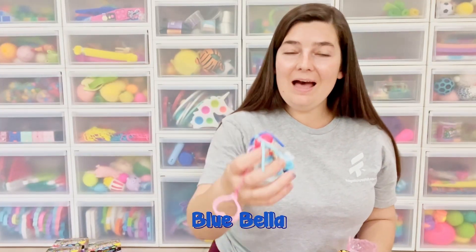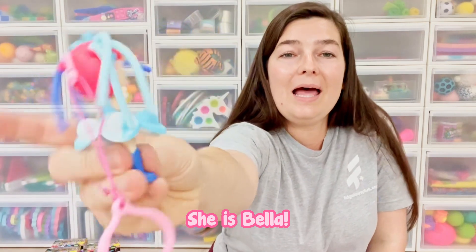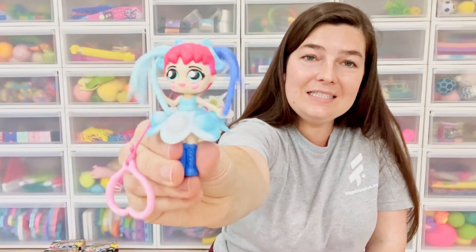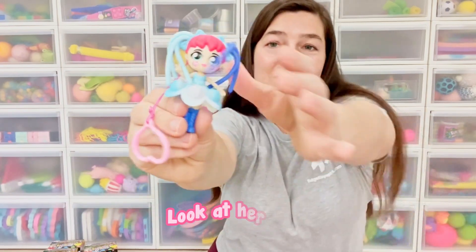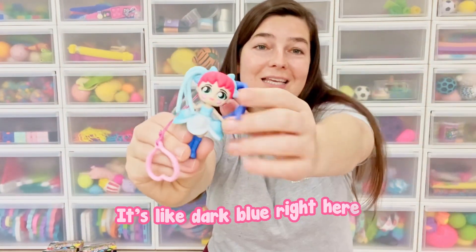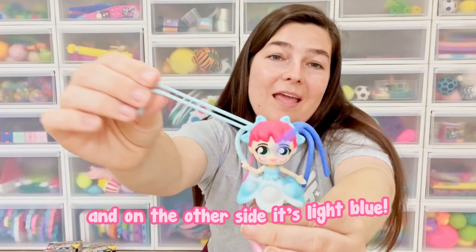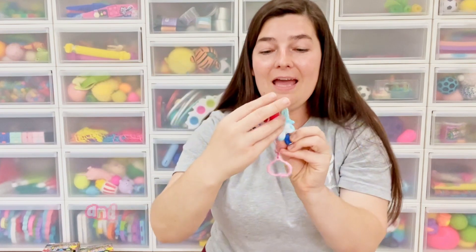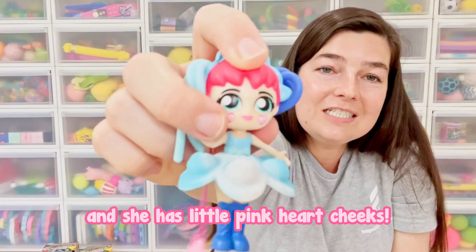Look at her hair — it's two toned. It's dark blue right here and on the other side it's light blue. She has a blue skirt, she's doing a peace sign, and she has little pink heart cheeks.